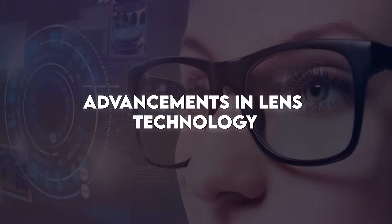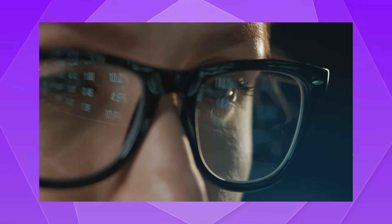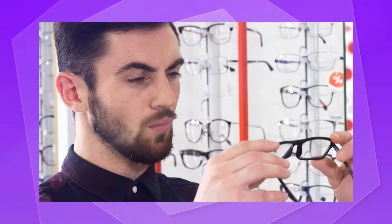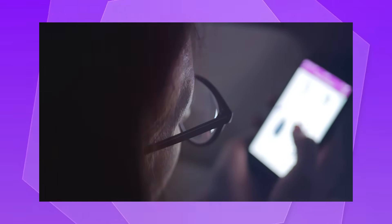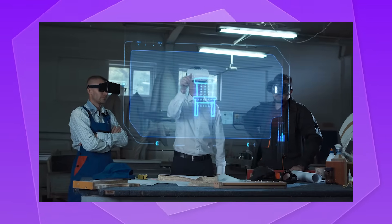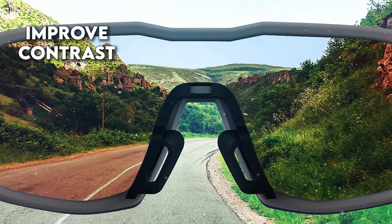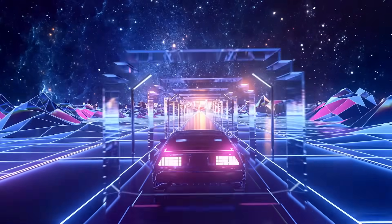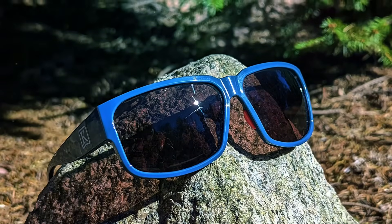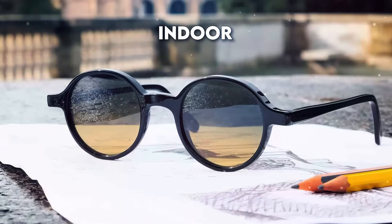Advancements in lens technology have been nothing short of remarkable. With constant innovation, visual correction has become more precise and comfortable than ever before. Today, several state-of-the-art technologies contribute to an improved visual experience. Anti-reflective coatings are designed to reduce glare and improve contrast, making it easier to see in bright or low light conditions. Photochromic lenses adjust to changing light conditions, providing a seamless transition between indoor and outdoor environments.